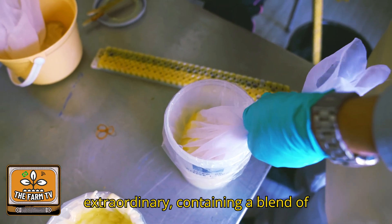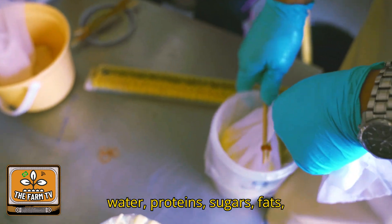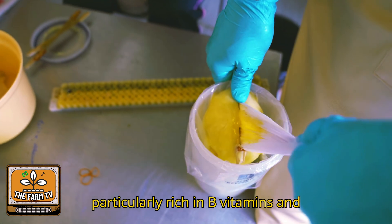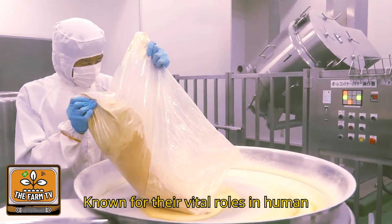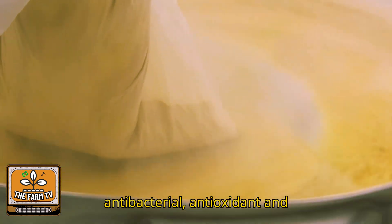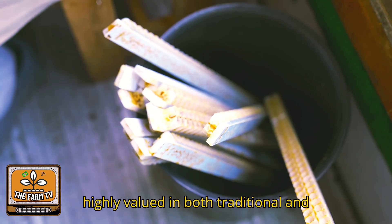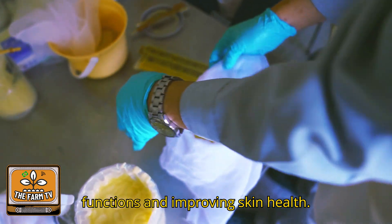Royal jelly's composition is extraordinary, containing a blend of water, proteins, sugars, fats, vitamins, and minerals. It is particularly rich in B vitamins and contains trace amounts of vitamin C, known for their vital roles in human health. The jelly also boasts antibacterial, antioxidant, and anti-inflammatory properties, making it highly valued in both traditional and modern medicine for boosting immune functions and improving skin health.